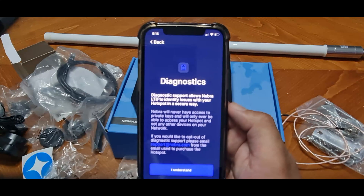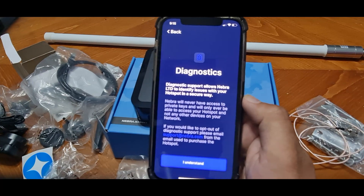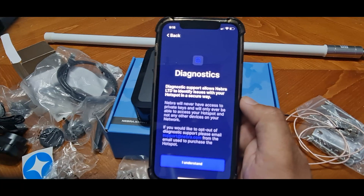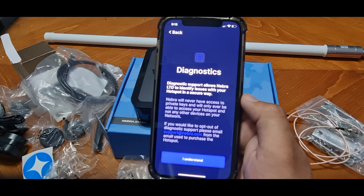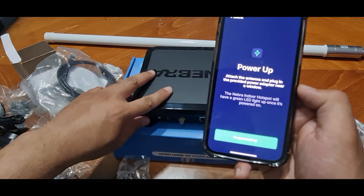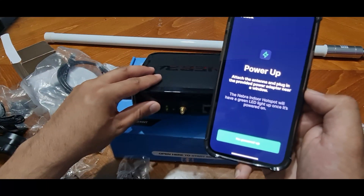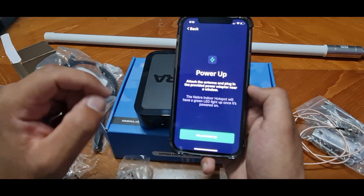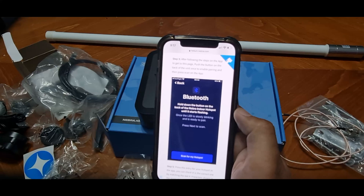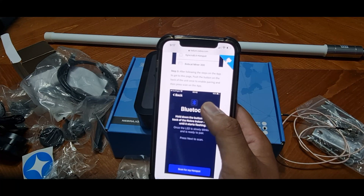Once you've confirmed the placement tips, go through the diagnostics step. Diagnostics allows Nebra to identify any issues with your hotspot in a secure way — Nebra will never have access to your private keys and will only access your hotspot, not other devices on your network. If you want to opt out, email support@nebra.com from the email used to purchase your hotspot. Click 'I Understand', attach the power near a window, and once the green light is on click 'I'm Powered Up' to proceed.